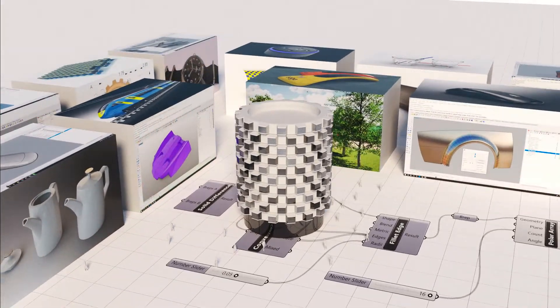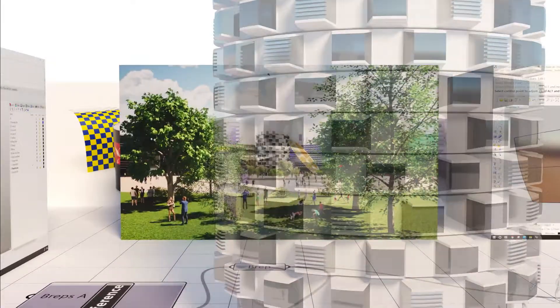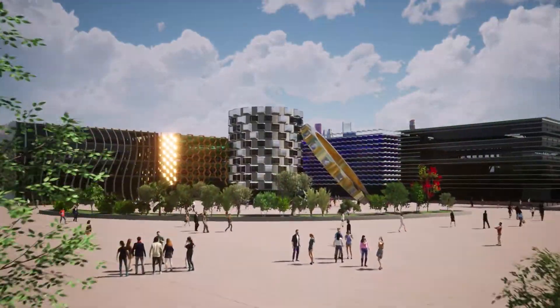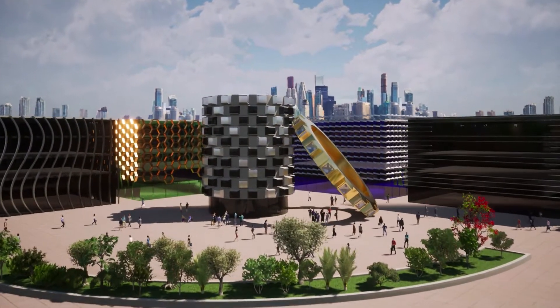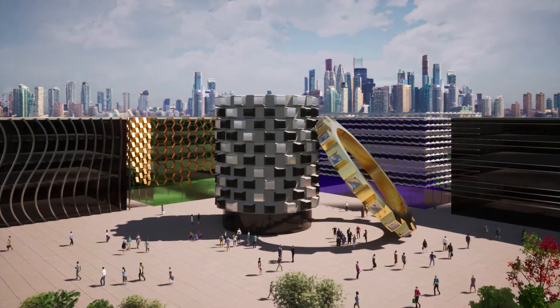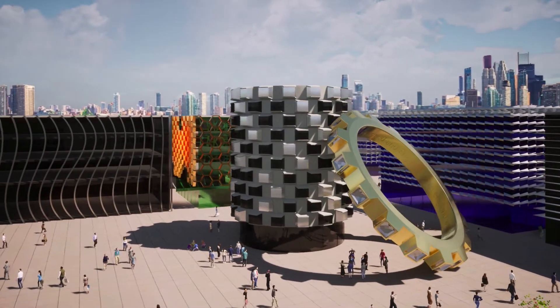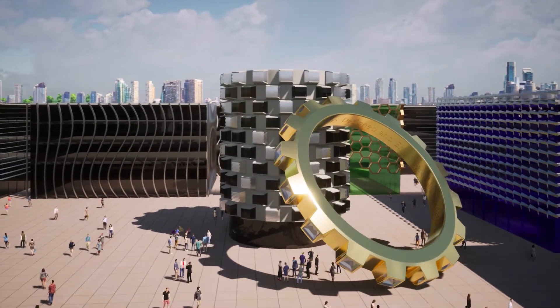We've trained thousands of customers here in the UK and our online reach allows us to train without geographic restrictions. We have specialists in Rhino, Grasshopper, rendering and 3D printing as well as industry specific experts. So if you're thinking about getting training, whatever the size or scope of your project, then please get in touch. We'd love to hear from you.